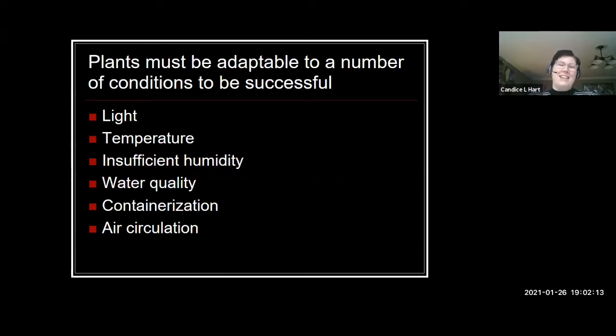No one is exempt from that status. So we're going to talk about selecting houseplants and all of the different environmental factors we need to keep those houseplants alive. In order for a plant to be successful as a houseplant, it needs to be very adaptable in a lot of different areas. It needs to be light adaptable, temperature, humidity, water quality. It needs to be able to survive being in a container, challenges to air circulation. Any plant that's going to be a houseplant has to be a pretty tough plant in order to survive the conditions inside our home.